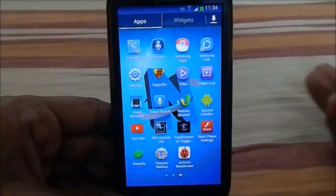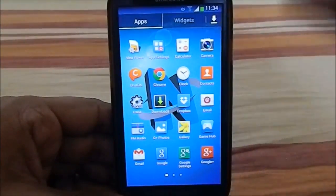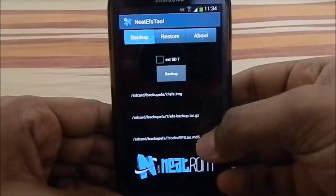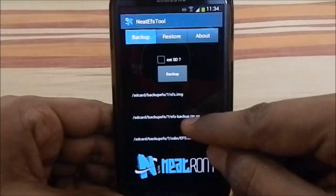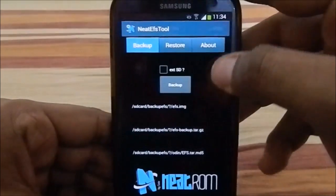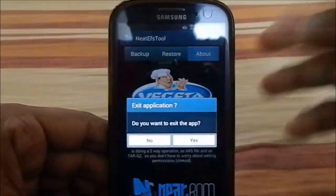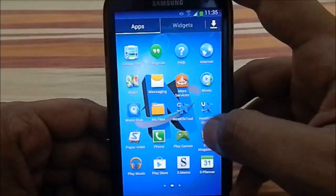It does have a few extra apps. It has an Aroma installer which I'll show in this video. One option I really like is the Neat EFS tool, which backs up the EFS into three parts: an Odin package, a tar.gz file, and an img file. It's a simple application to backup and restore your EFS — pretty cool.